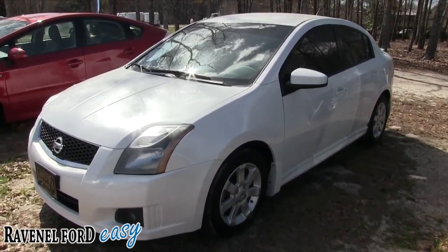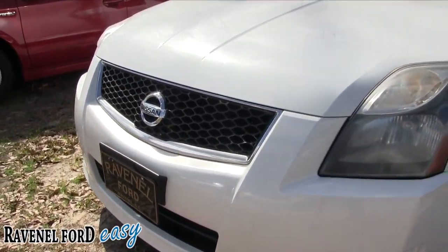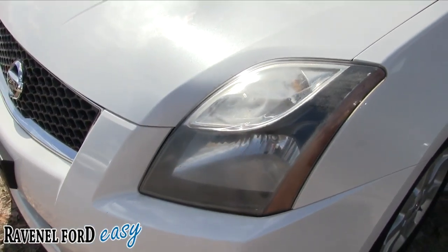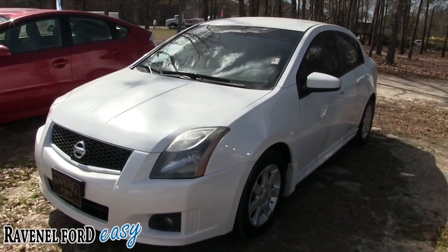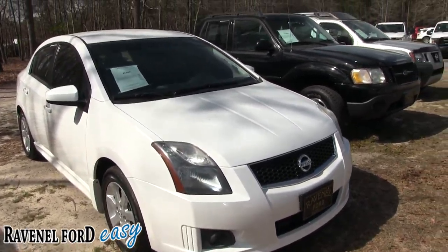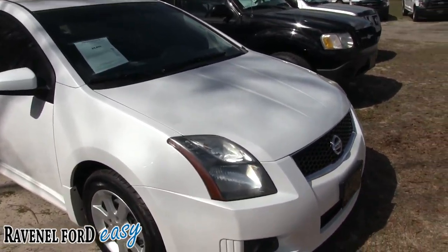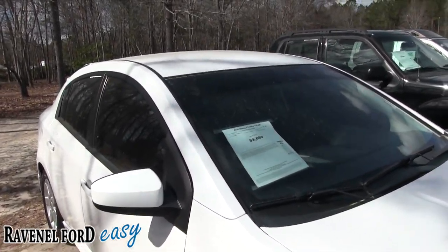The front end on the Sentra is looking good — white in color. The headlights are a little bit faded, as you can see, which is common on a lot of vehicles that are a little bit older. Living down here in the Carolinas, the sun is hot — today's the end of February and it's 80 degrees outside. You can only imagine, living in the south, cars take a little more beating on the paint than a traditional northern vehicle.